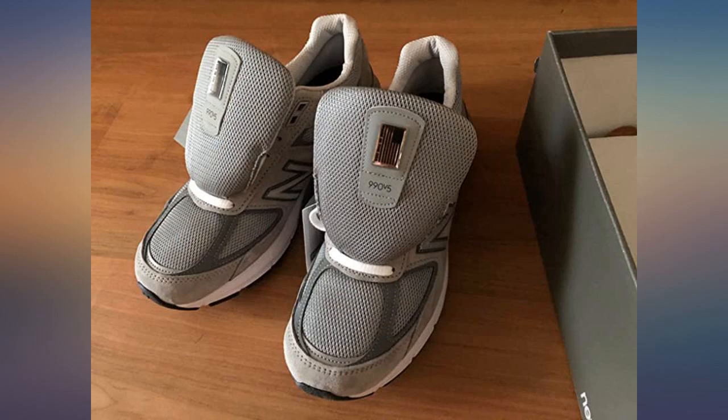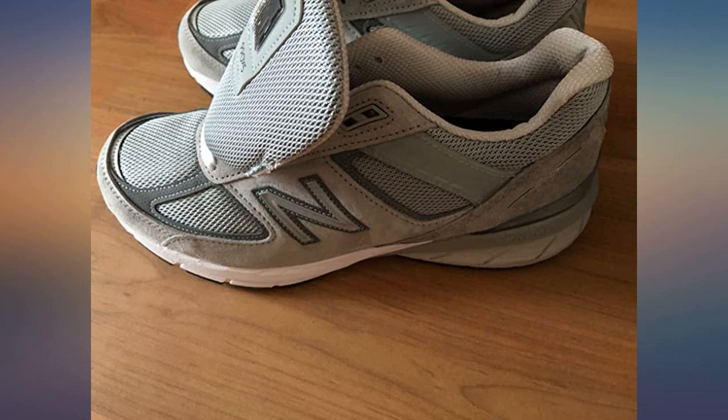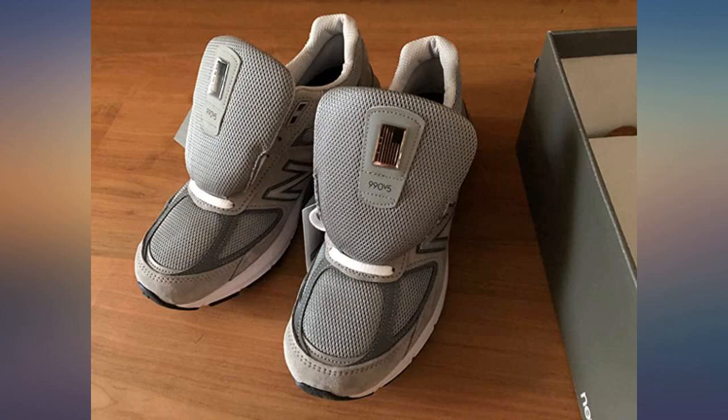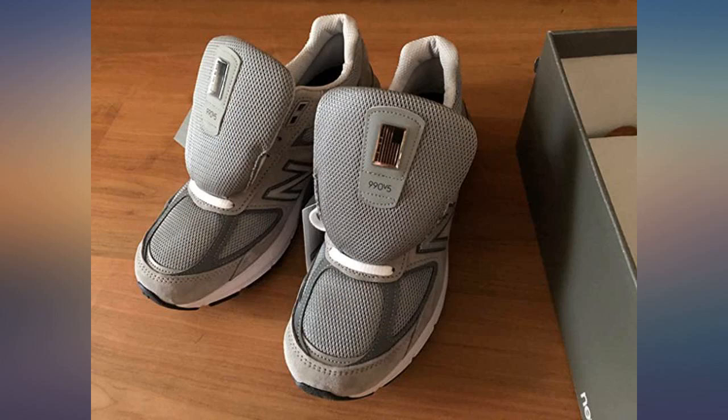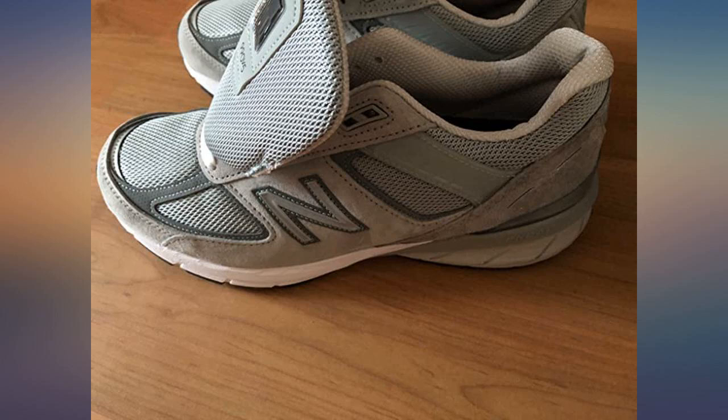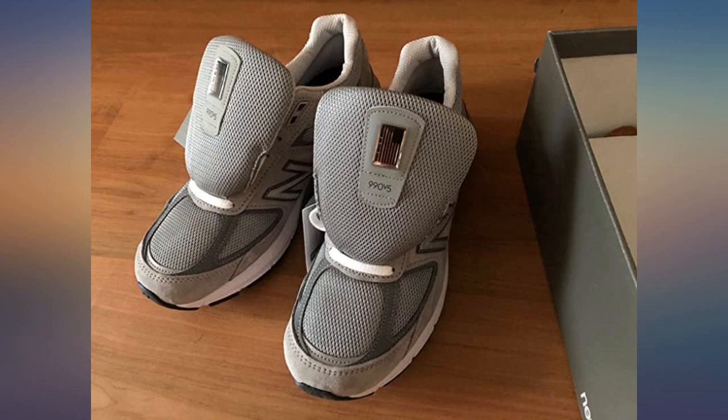I tried to skimp on my last pair of New Balances and bought a model priced around $60. I wore them for 4 days before ordering this shoe. The 990 is my go-to model and they fit like a dream — soft like clouds on my feet. I have used this model of New Balance for years. The shoe is very comfortable and good for running, walking, and exercising. They are pricey but worth it.